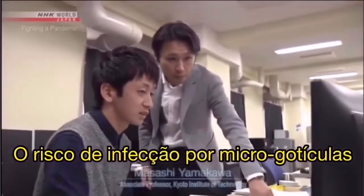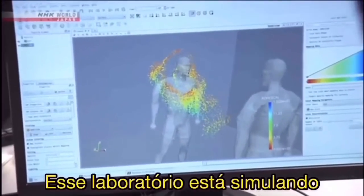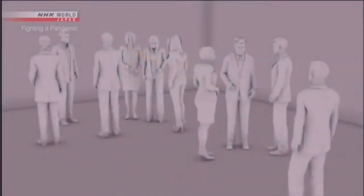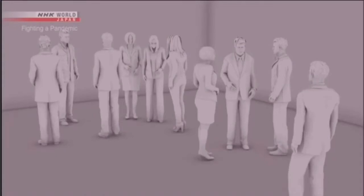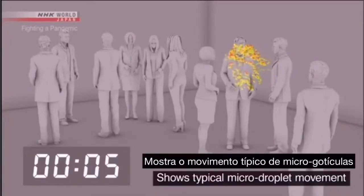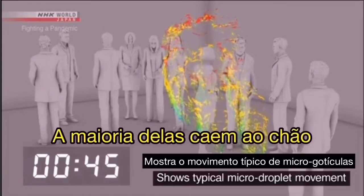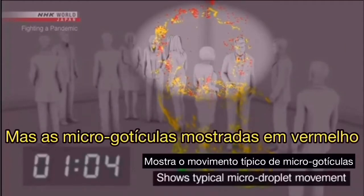The risk of infection through micro-droplets becomes even greater in a closed space with poor ventilation. This lab is simulating the movement of micro-droplets in an airtight room — about ten people in an enclosed space the size of a classroom. A person coughs once and spreads about 100,000 droplets. Large droplets are shown in blue and green, and most of these fall to the ground within one minute. But the micro-droplets shown in red continue to drift.